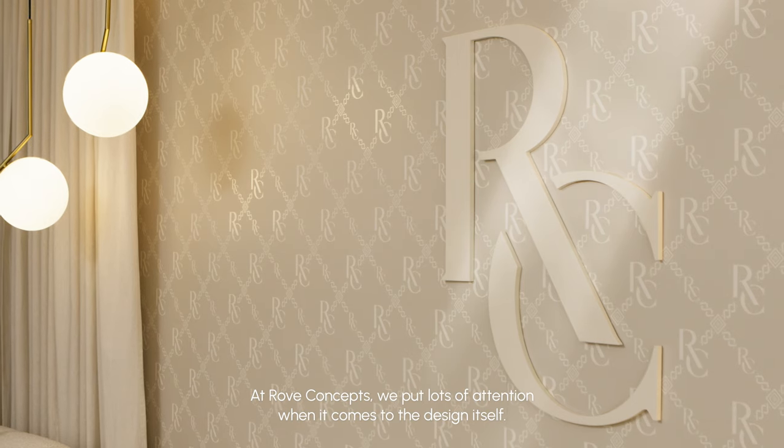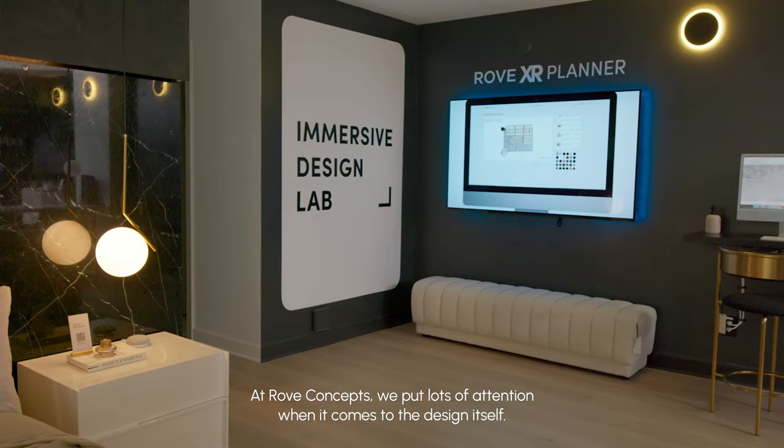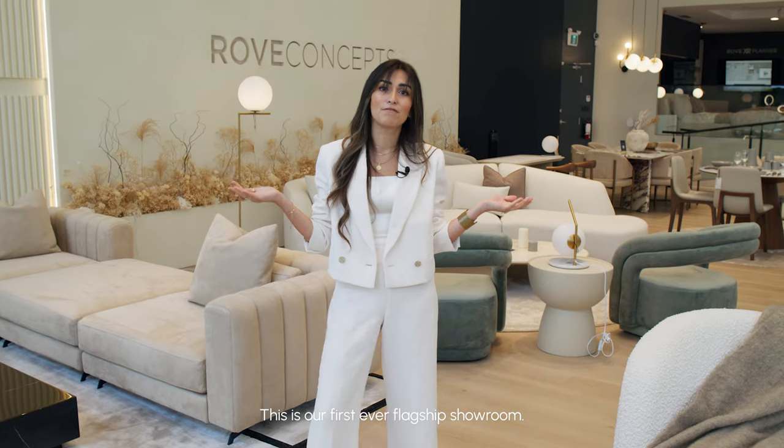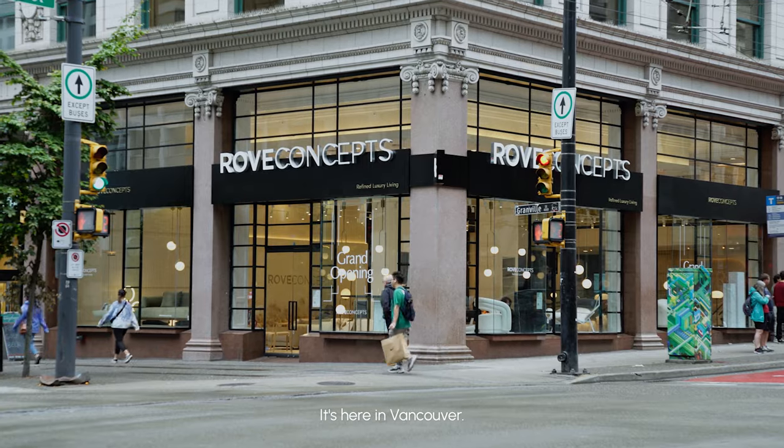At Rove Concepts we put lots of attention when it comes to the design itself — it's one of our drives. This is our first ever flagship showroom, and it's here in Vancouver.